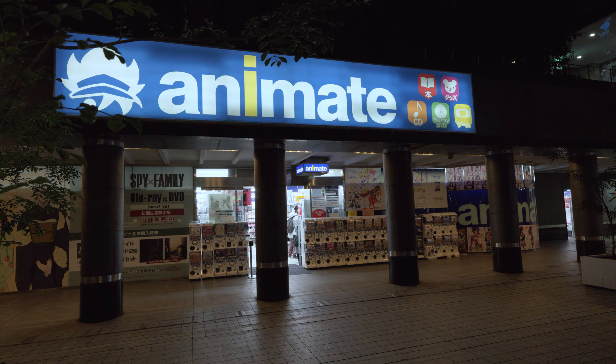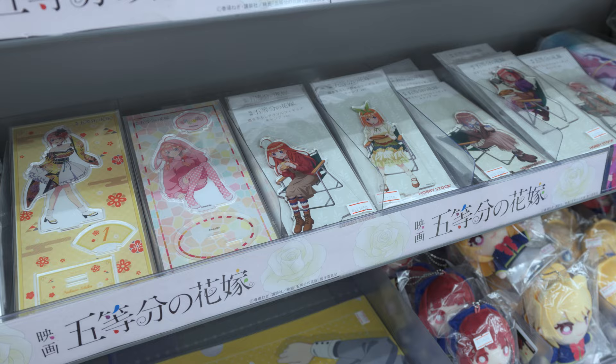Anime shopping in Japan has been so much fun. Please stay tuned for my video on where you should go if you are in Osaka or Kyoto for anime shopping. Remember to like, comment, and subscribe, and I will see you there.